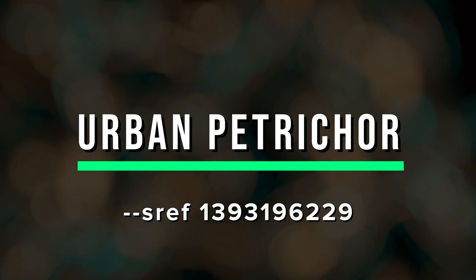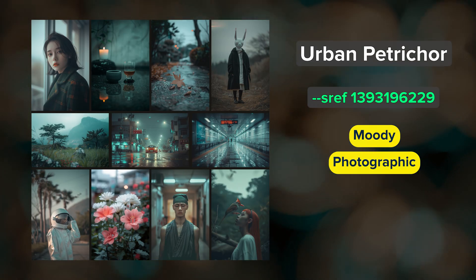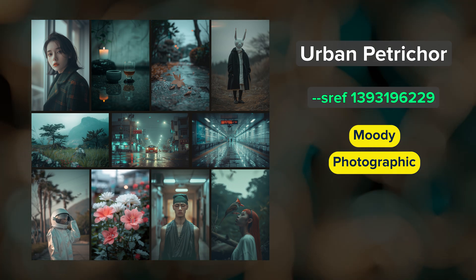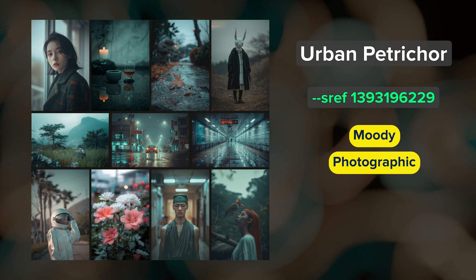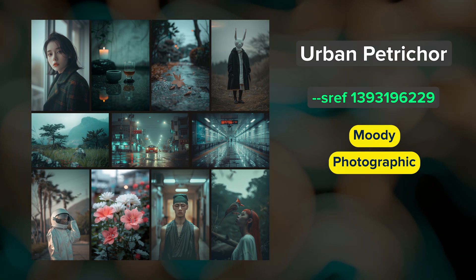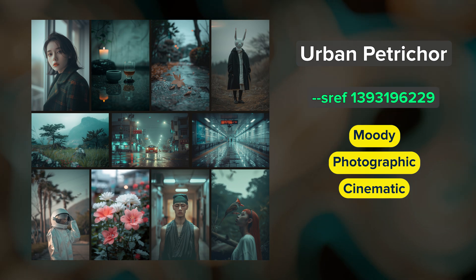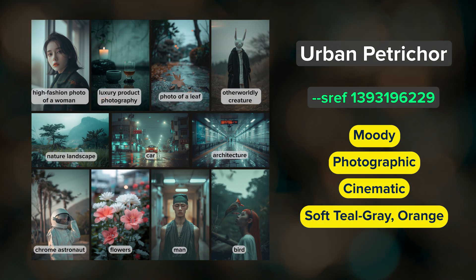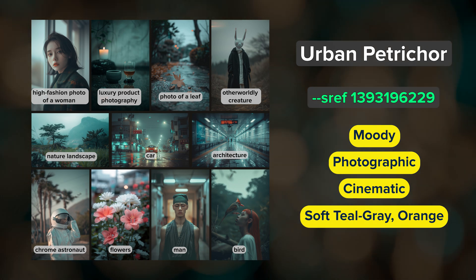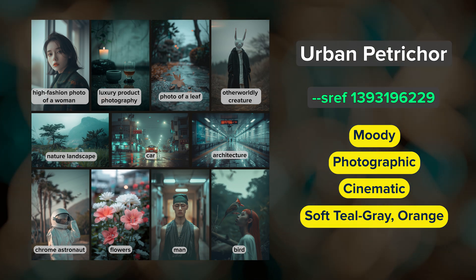Urban Petrichor. This is a moody, photographic style that has that distinct atmosphere after a rainfall. Many images have a dreary, misty look to them. Streets and paths are often wet and everything tends to look a bit cinematic. The color palette centers around soft teal grays accented with orange tones. It works well for a variety of shots, but if you're looking for an SREF to add a cinematic quality to your images, try this one out.